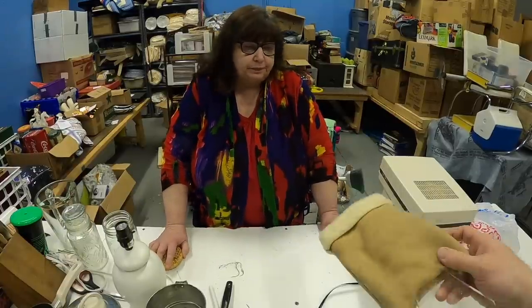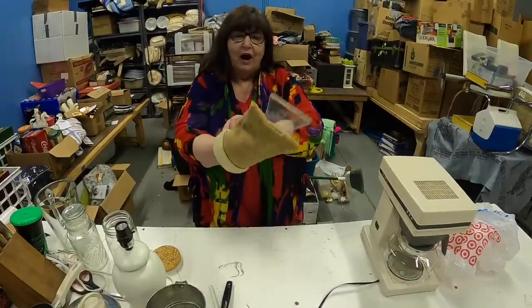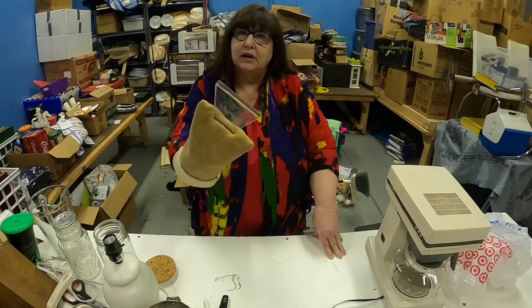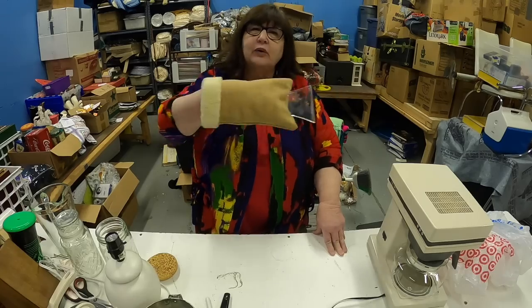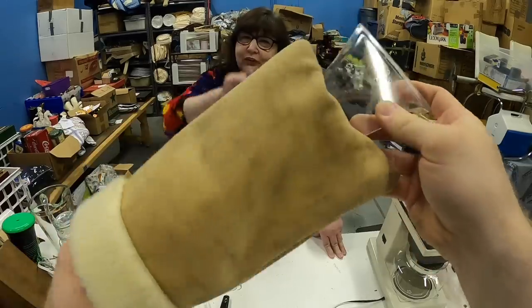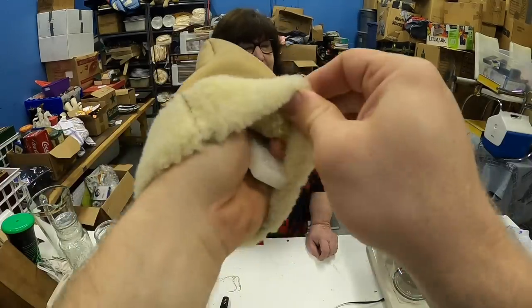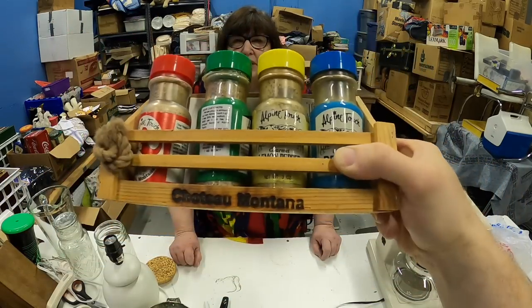Last things in this box: an interesting ice scraper where you put your hand inside the handle to keep it warm — I've never seen one like that. It's for scraping ice off the car. You go sideways on the front window. Let's keep that one — they say we're going to have snow this year. And the last thing is some Old Spice from who knows how long ago.